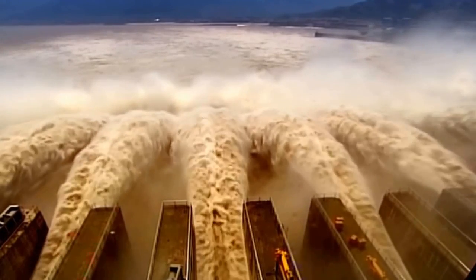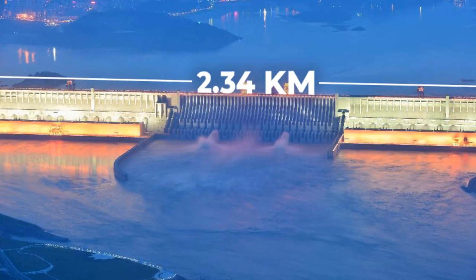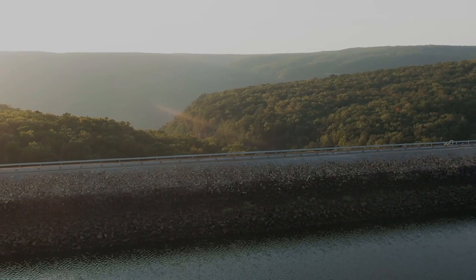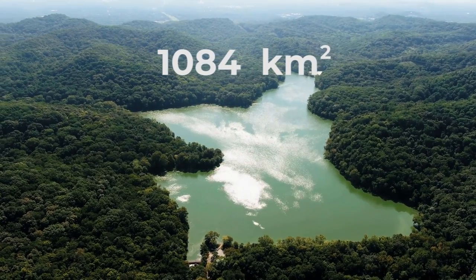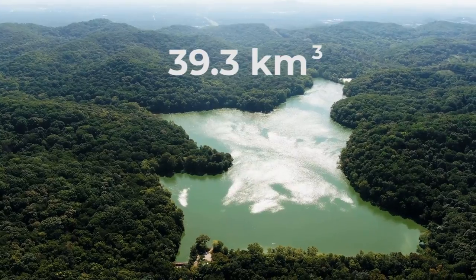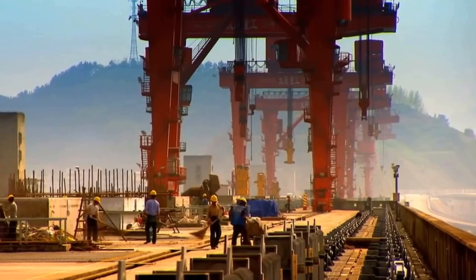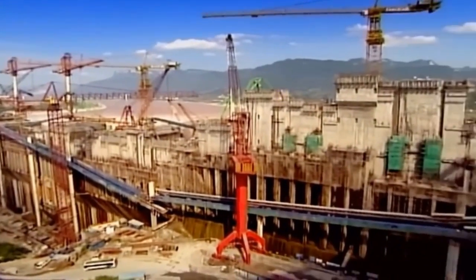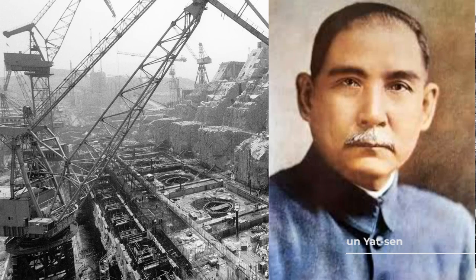The Three Gorges Dam is so huge. Its length is 2.34 kilometers and the height is 181 meters. This dam creates a reservoir called the Three Gorges Reservoir, which has a surface area of 1,084 square kilometers with a total capacity of 39.3 cubic kilometers. Although the dam's construction started in 1994 and was completed in 2003, the idea for this largest dam on the Yangtze River was initially envisioned about a hundred years ago in 1919 by Sun Yat-sen.